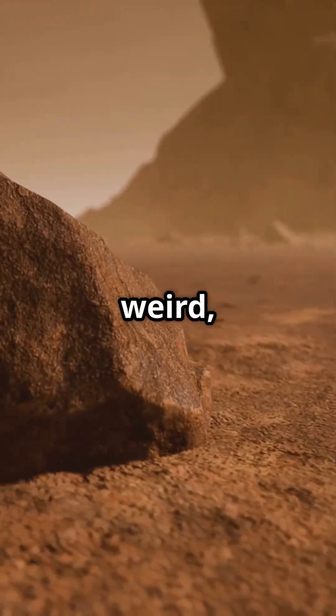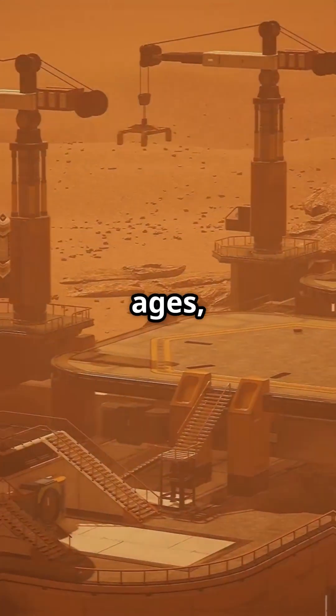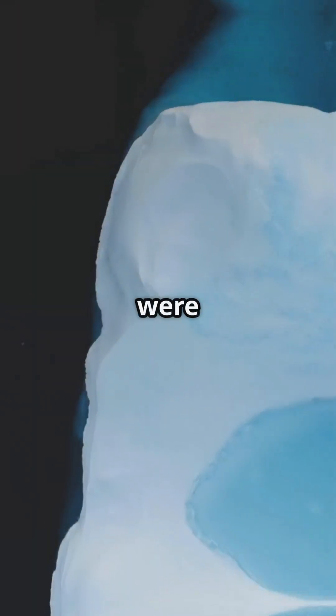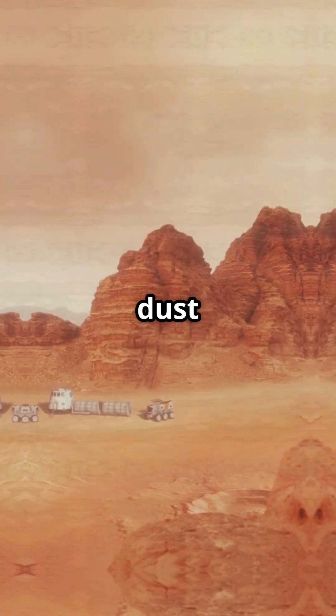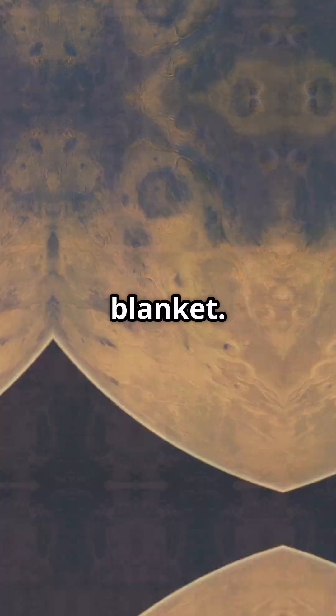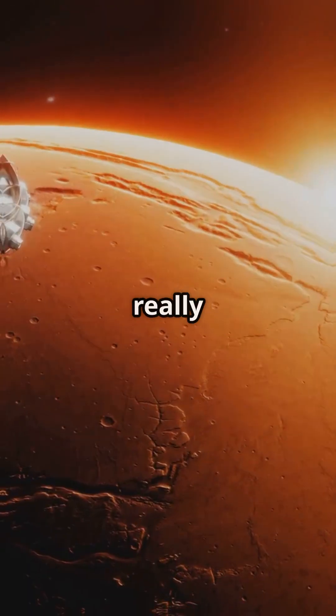A team of researchers from Israel, the US, and the UK spotted weird honeycomb-like formations on crater slopes. For ages, scientists suspected these were ancient glaciers just hiding under a thick layer of Martian dust — like frozen rivers wearing a dirt blanket. But how much actual ice is in there? And how many rocks? No one really knew.